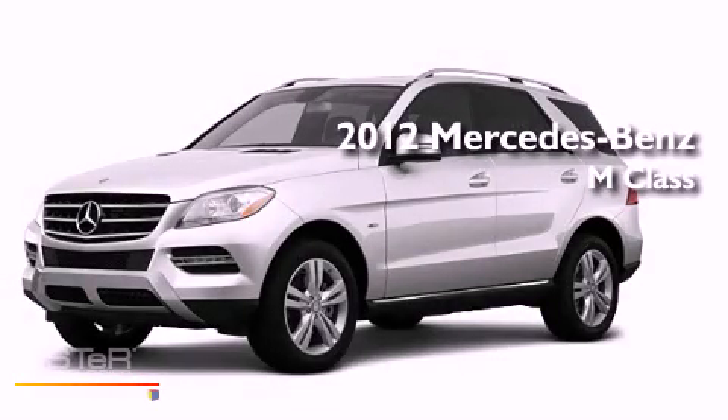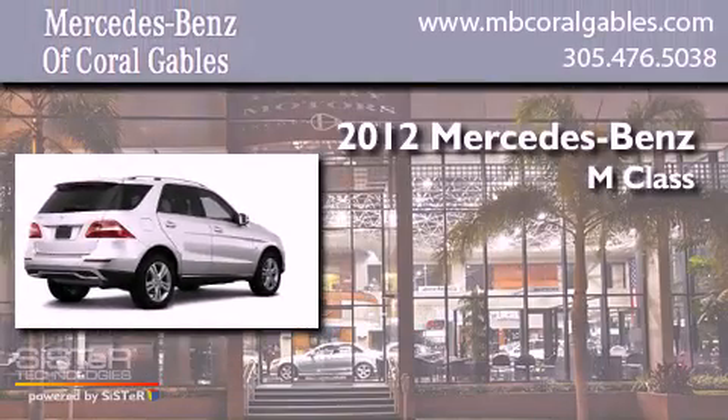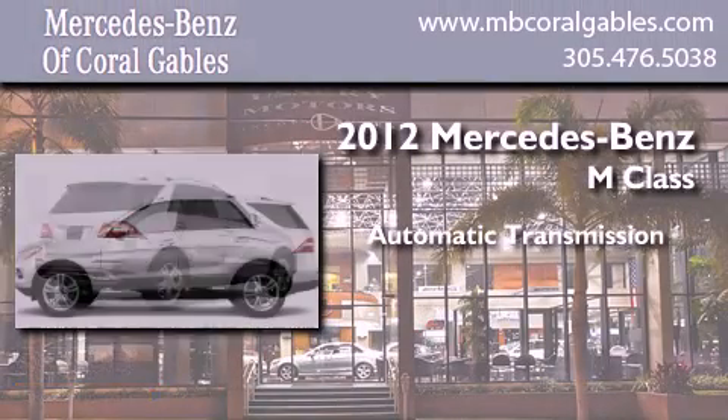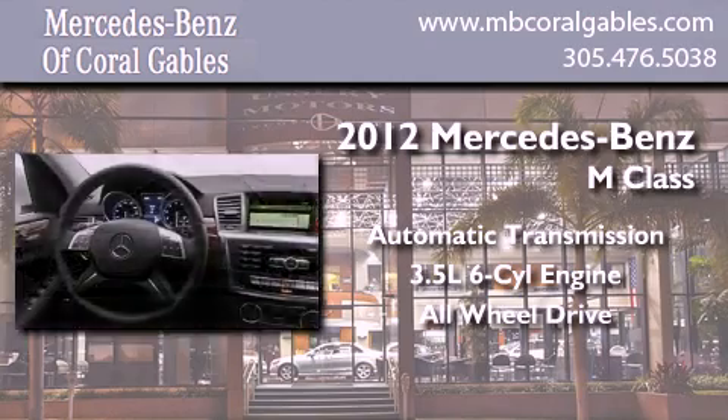This is a brand new 2012 Mercedes-Benz M-Class. This crossover has an automatic transmission, a six-cylinder engine, and the added safety and control of all-wheel drive.